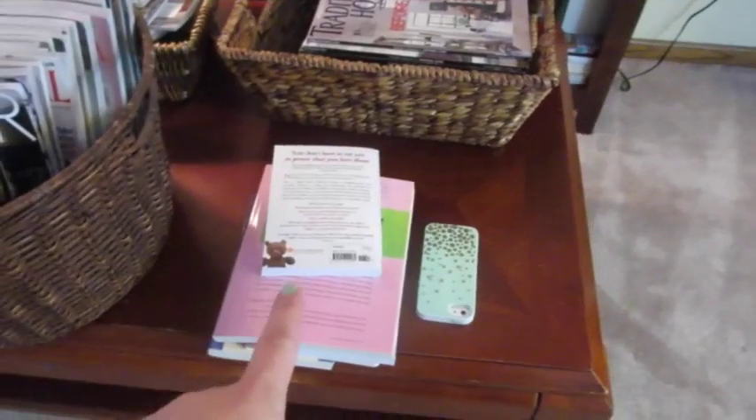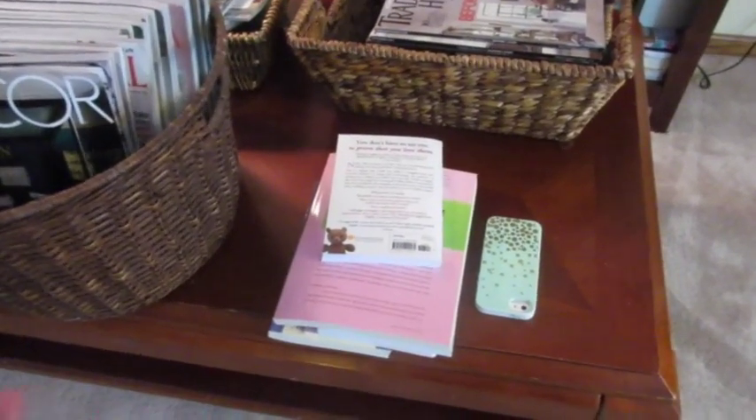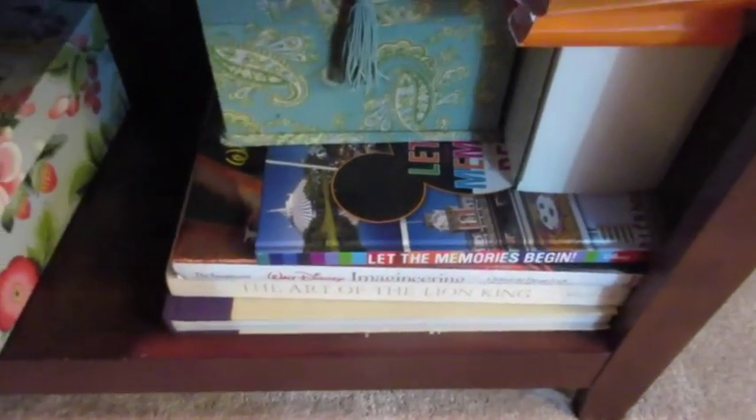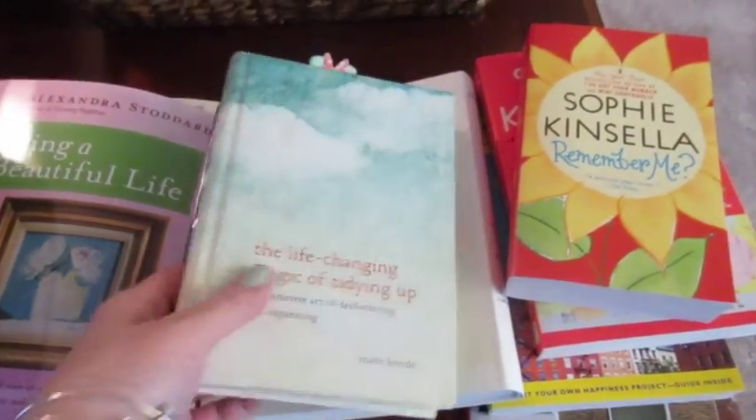I'm going to start with actual books first because it will be the easiest. I literally have like ten books. I also have some more decorative books down here, but I'm going to be keeping all of those. Those are all my Disney decorative books.